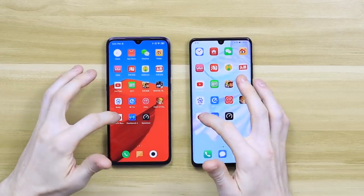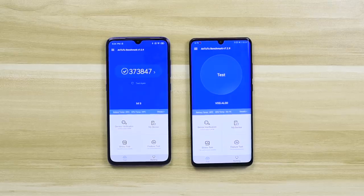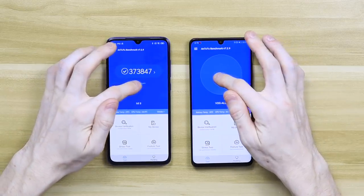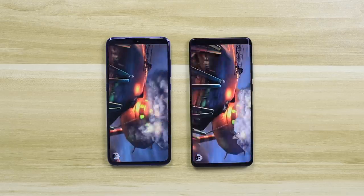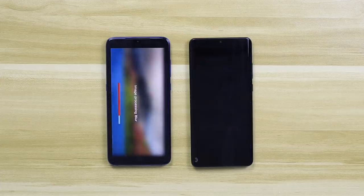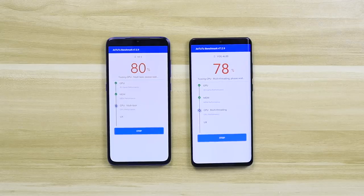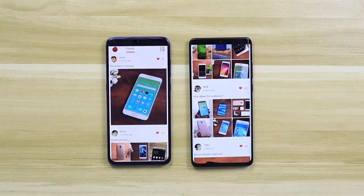Let's see how both of these phones do on the Antutu benchmark app. This is going to test the processors. It doesn't really tell you much about real world daily usage, however it is a good test to show how powerful the processors are. Maybe if you're gaming, it's going to show which one can handle processor-intensive apps the best. When the tests are finished, I'll take a quick temperature reading to see which processor handles the benchmark best.